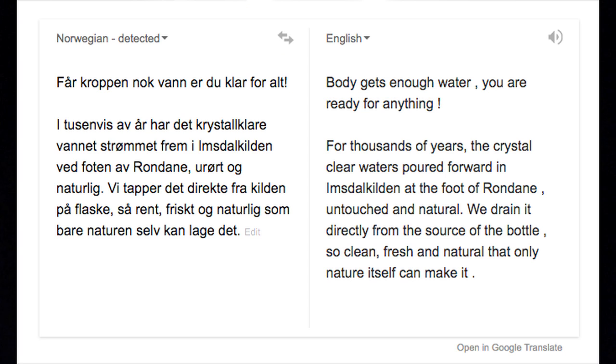It says: Body gets enough water, you are ready for anything. For thousands of years, the crystal clear water is poured from the Imstacken at the foot of Rodan, untouched and natural. We drain it directly from the source to the bottle — so clean, fresh, and natural, that only nature itself can make it.